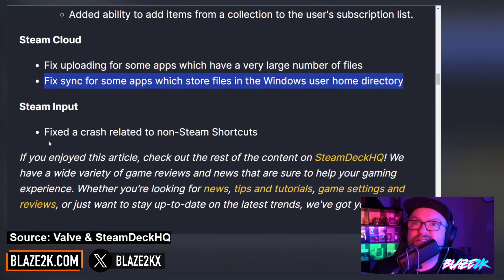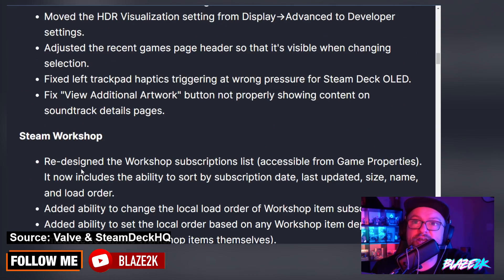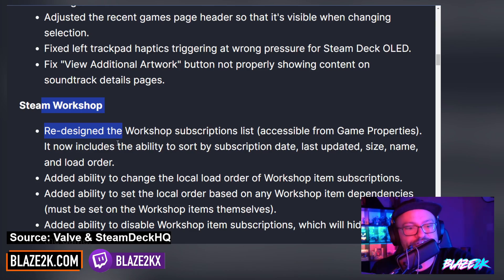They also fixed a crash related to non-Steam shortcuts as far as Steam Input is concerned. So there we go — a lot of fixes and a big workshop redesign. Let me know what you think in the comments — do you use the Steam Workshop? Is it something you love and appreciate on the Steam Deck or on the Steam client on desktop as well?